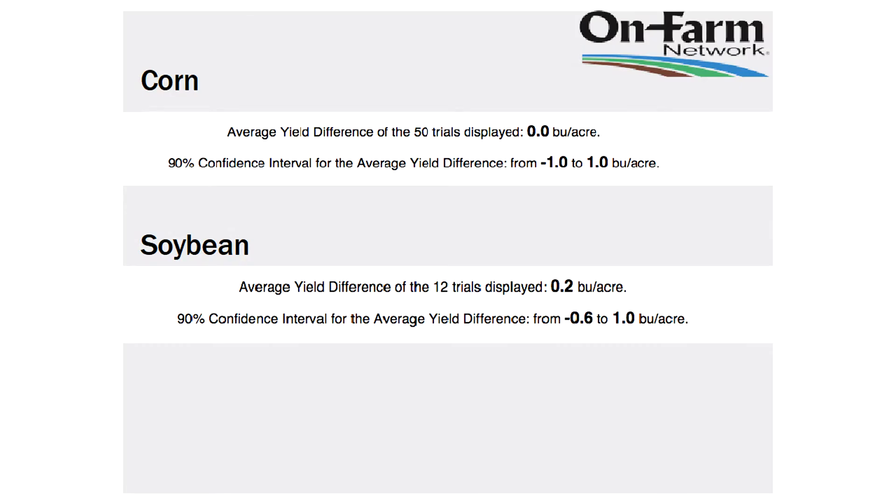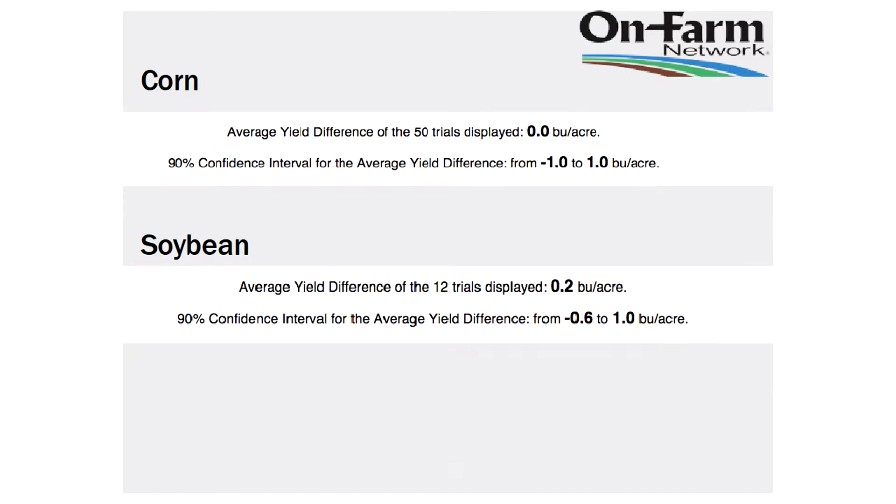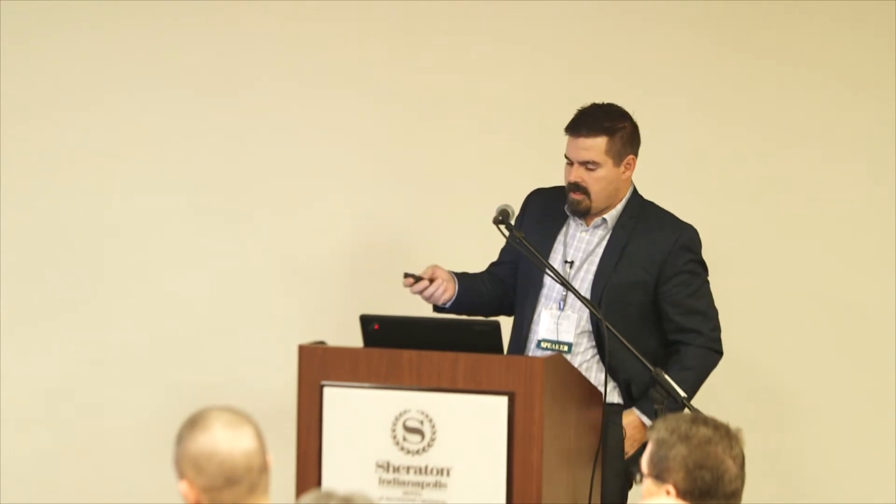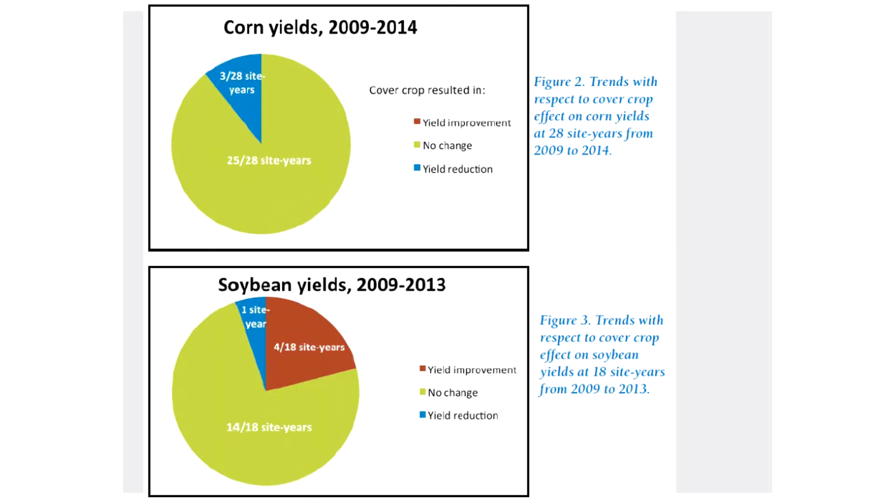I want to point out that this is my data from three specific locations — do others typically see this? When we go to the Iowa on-farm network, they do strip trials with and without cover crops. Across 50 trials on average, they're not seeing any yield difference between with and without a cover crop on corn yield. The same thing with Practical Farmers of Iowa, where through 2014, 25 of 28 site years show no yield effect of cover crops on corn yield. Three of 25 site years did see a reduction — so it's possible, but it doesn't have to happen.